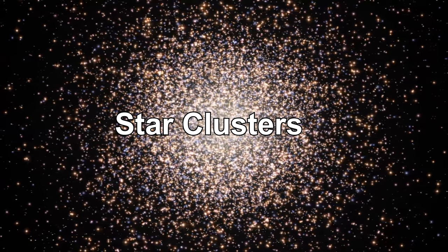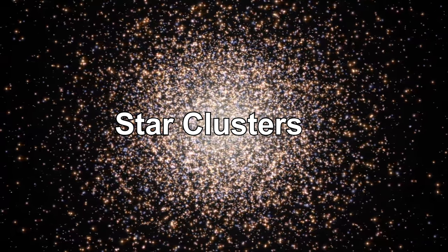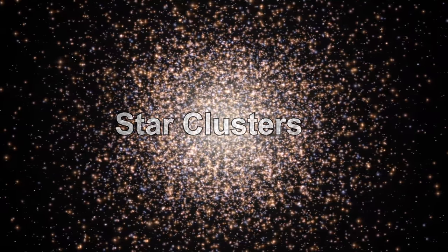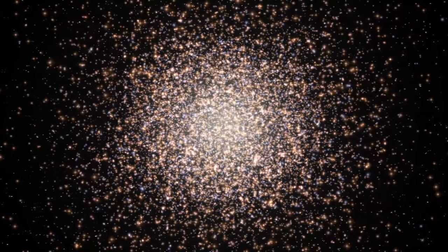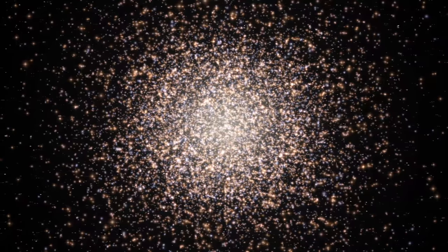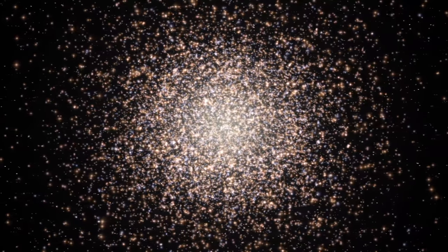Clusters are important for our distance ladder, so let's point out a few things about them. There are two kinds of clusters: open clusters, usually a few hundred stars, lightly bound by gravity; and globular clusters, hundreds of thousands of stars, tightly bound by gravity.